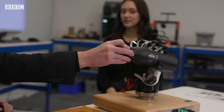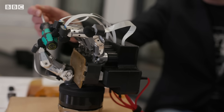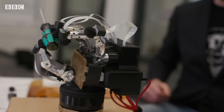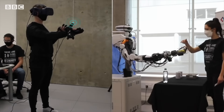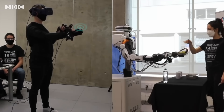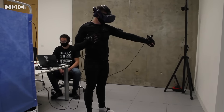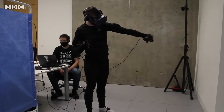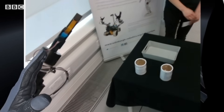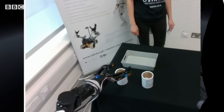Despite its importance, touch has been overlooked in the field of robotics, making robots clumsy and unfit for a variety of basic tasks. The precise sensing capabilities of electronic skin enable robots to engage with objects and humans in a more gentle manner. By detecting changes in pressure and touch, they can navigate environments with increased safety, steering clear of collisions and avoiding unintended harm or damage.